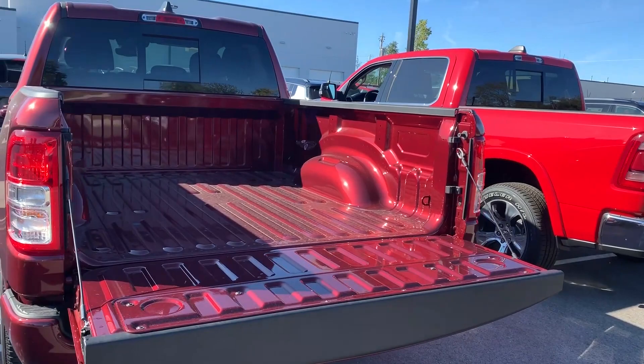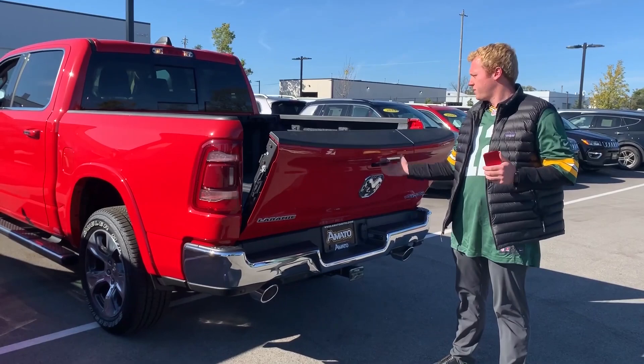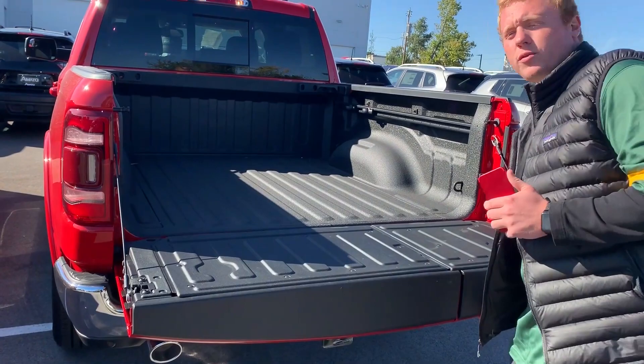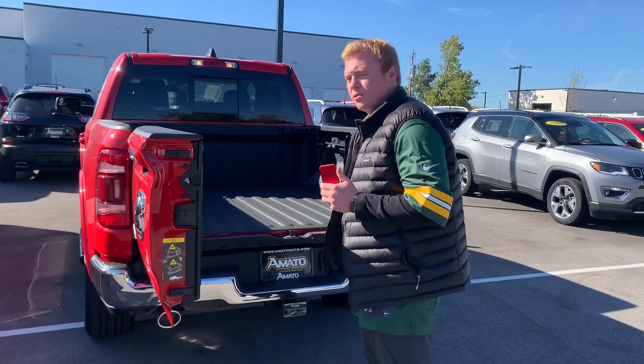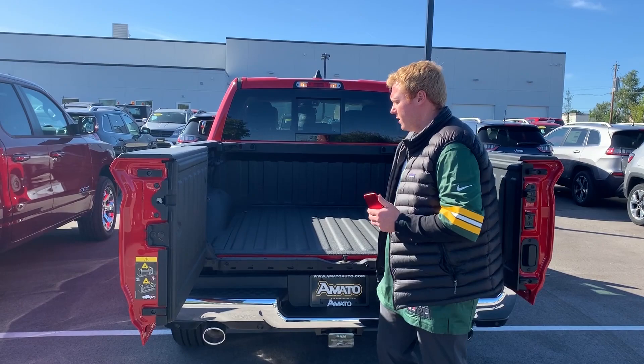Moving down to the smallest bed size that we offer — this is the 5-foot 7. This also has the dampened tailgate with the spray-in bed liner, but the feature I really wanted to go through is the new multifunction tailgate. Not only can you open it traditionally like this, you can also now open it up like a barn door. This is really great because it allows you to reach in there for your cargo or anything you have stored in there — gives you that extra couple feet of reach room.